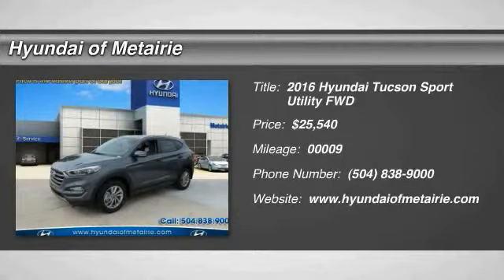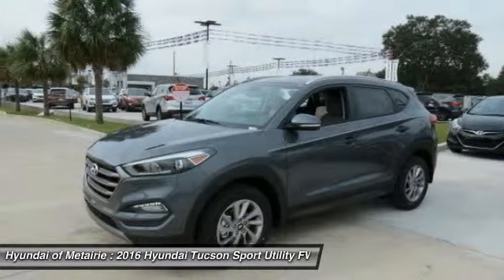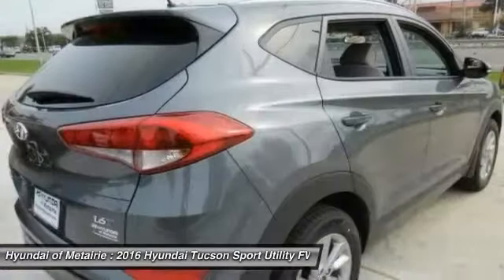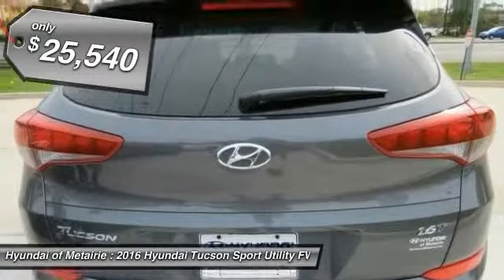2016 Hyundai Tucson. The Hyundai Tucson is Hyundai's first CUV to be designed in Europe. Tucson takes the boxy utility vehicle and transforms it with glowing curves, graceful lines, and style to spare. It's the future of the crossover and is priced below $30,000.